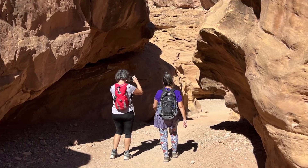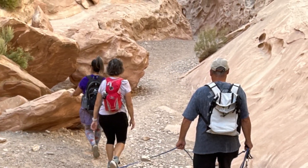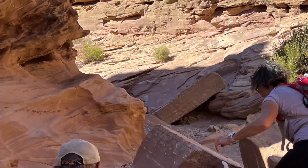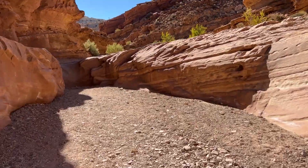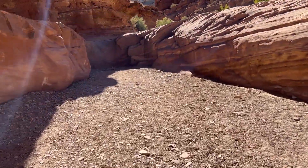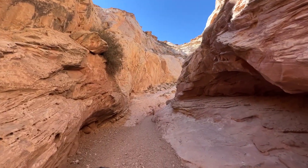We met up with friends Pam and Steve who brought along their adorable beagle, Cassie, and then we headed out for an afternoon hike. All Trails lists this hike at 8.1 miles through Little Wild Horse Canyon and then looping back out through Bell Canyon. We didn't have time to do the whole hike so we decided to explore Little Wild Horse as an out and back hike.